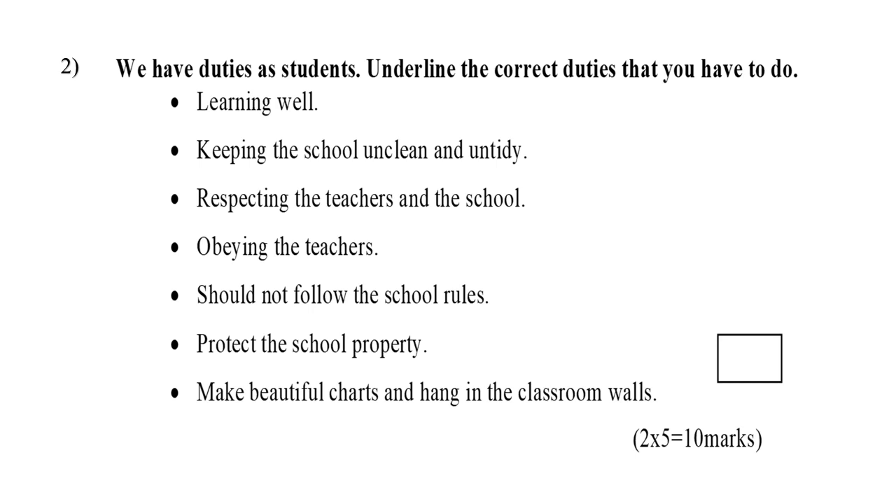Question number two again: we have duties as students — underline the correct duties. Options: learning well; keeping the school unclean and untidy; respecting the teachers and the school; obeying the teachers; should not follow the school rules; protect the school property; make beautiful charts and hang them on the classroom walls.